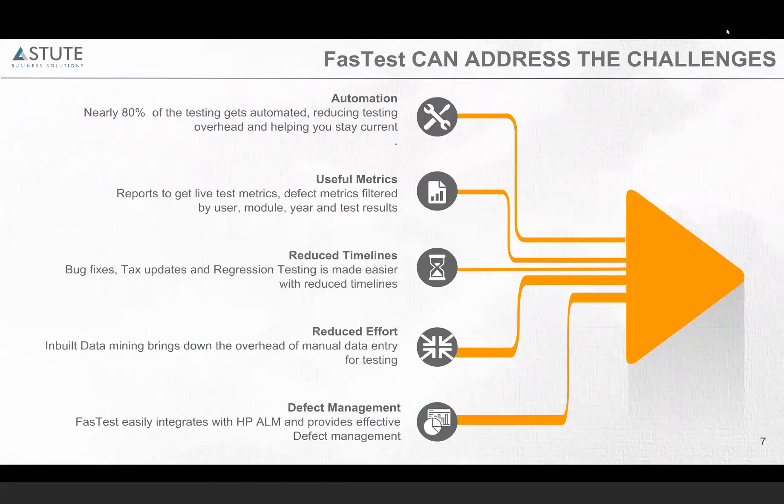Since the scripts are automated, they can be used over and over again for each of your test cycles, which will definitely reduce the amount of time you spend on testing. This can be used to test your bug fixes after upgrades, updated pumps, regression testing, tax updates, and pretty much everything. Fastest also has an inbuilt data mining feature so the user need not enter data manually — the automated script picks up the relevant data needed for testing.